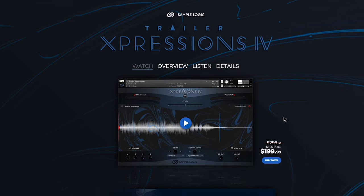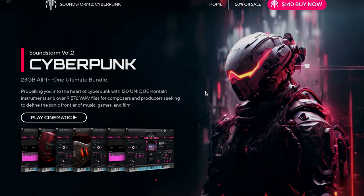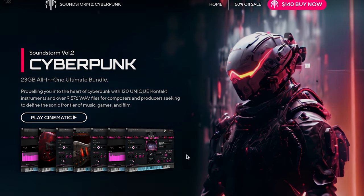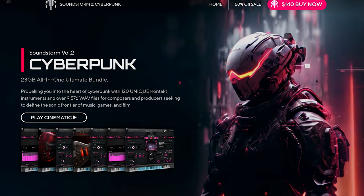Sample Logic's latest release, Trailer Expressions 4, is available for $199 — that intro price is still held for a few more days, normally $299. Audic's Soundstorm 2 Cyberpunk Library is $140 intro price, and I'm loving these toolkits that Audic is putting out right now — the demos sound really good.